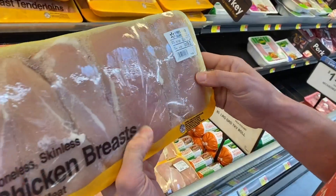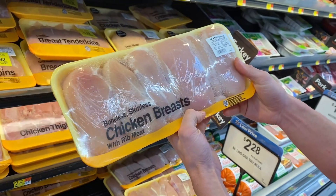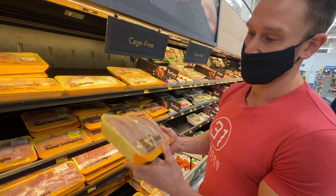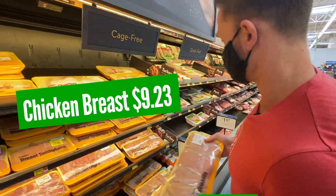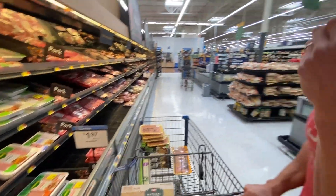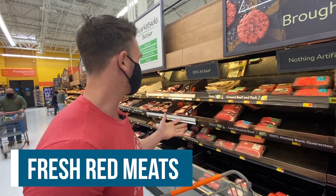We're almost set with our meat meals. Now let me grab some yogurt — and if you wanted, you could swap out some of your frozen beef patties for fresh ground beef.